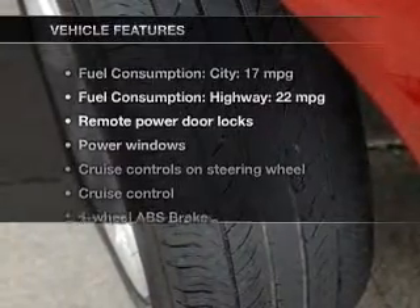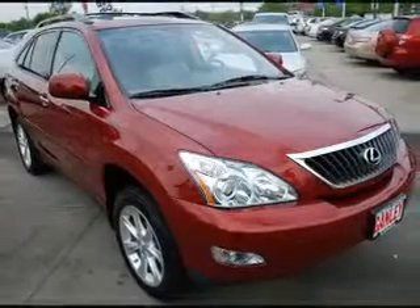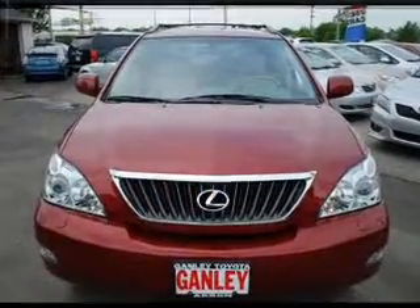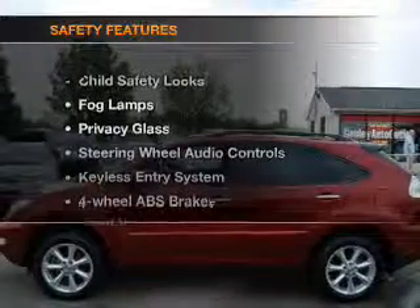And with these notable features, you won't want to miss out on the opportunity to own this amazing ride: keyless entry, power door locks, power windows, cruise control, an AM-FM stereo with multi-disc CD changer, satellite radio, and power mirrors.